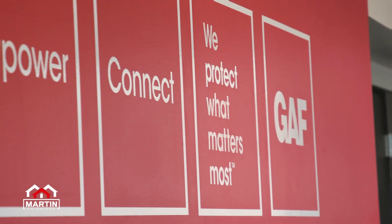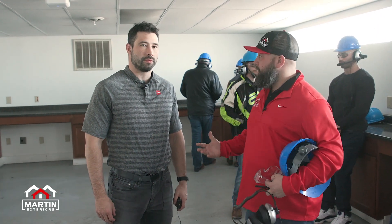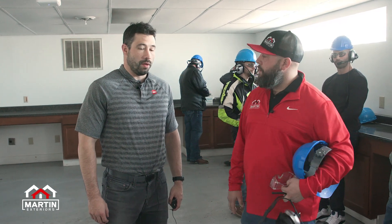We're here in Michigan City, Indiana. Shane's brought us on a tour of the GAF plant to show us how these shingles are made. Shane, give us a little breakdown. What did we just go through there upstairs?